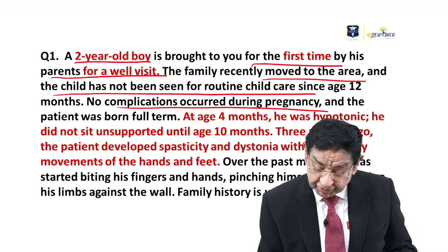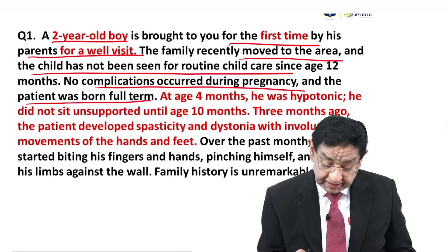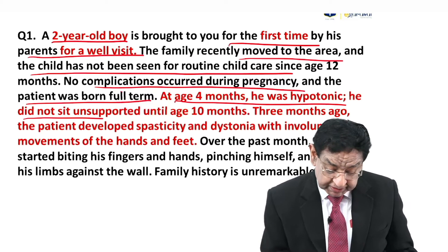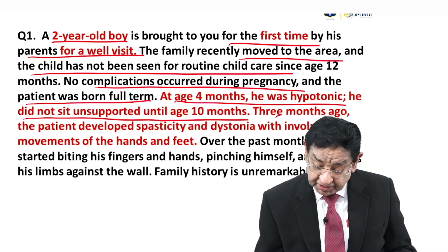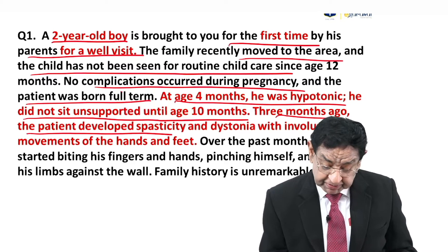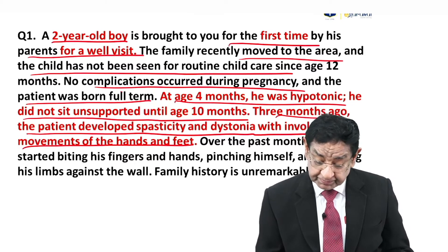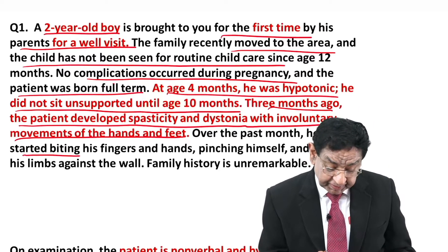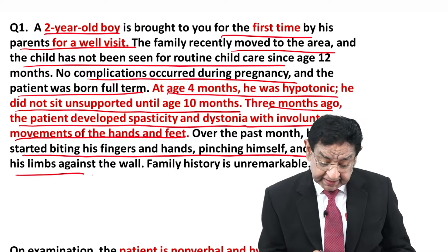No complication occurred during pregnancy and the patient was born full term. At the age of four months he was hypotonic, and he did not sit unsupported until the age of 10 months. Three months ago the patient developed spasticity and dystonia with involuntary movement of the hands and feet. Over the past month he has started biting his fingers and hands, pinching himself, and banging his head against the wall.